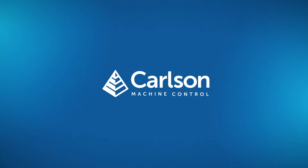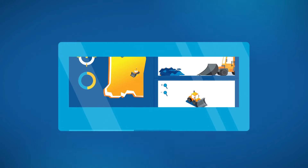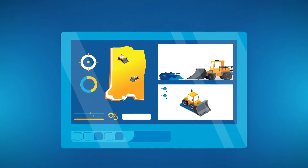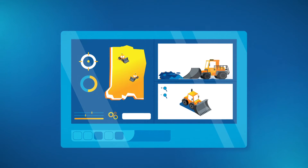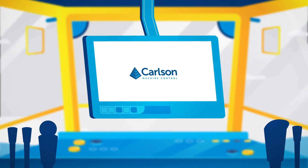Carlson Machine Control provides GPS compaction systems uniquely fitted to a single machine or multiple machines. Once installed, operators are able to use Carlson Landfill Grade software to track their compaction with color mapping in real-time on a ruggedized tablet mounted in the cab.